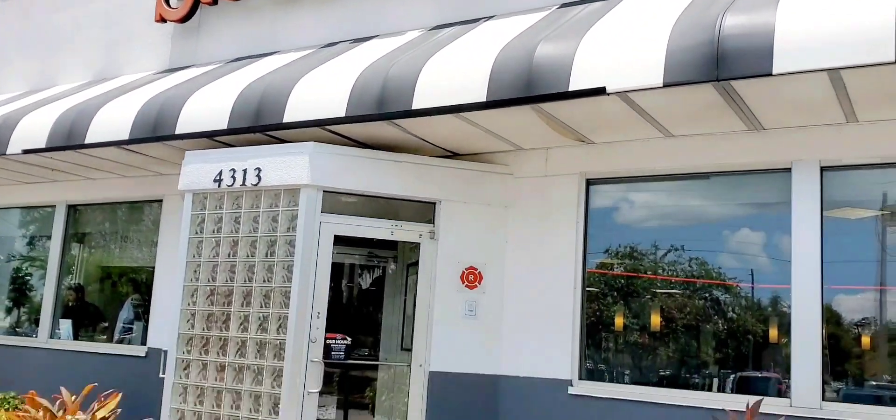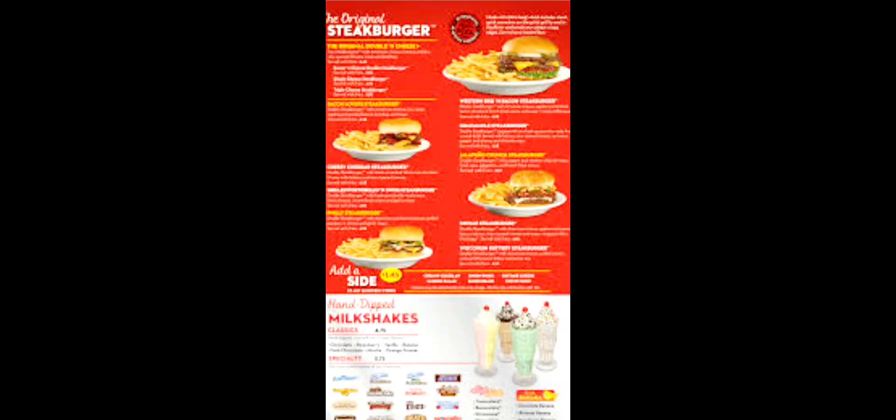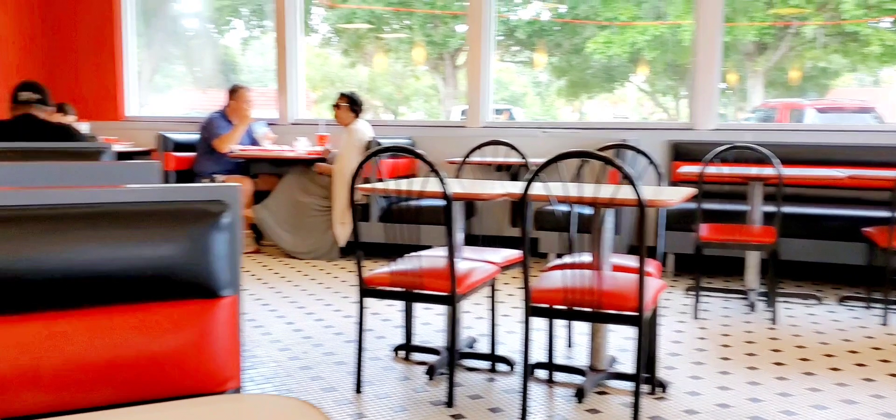We're gonna go inside here. I actually have some menus I'm gonna put up on the screen for you, just to give you an idea of what Steak 'n Shake has to offer.